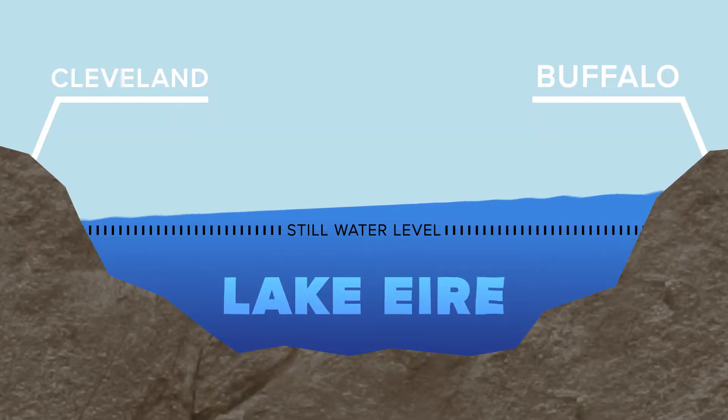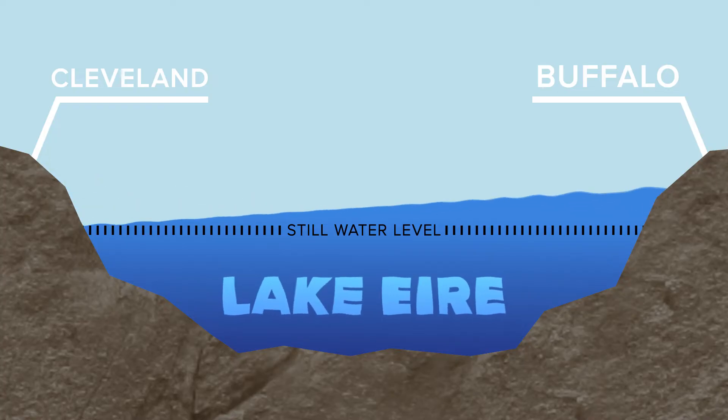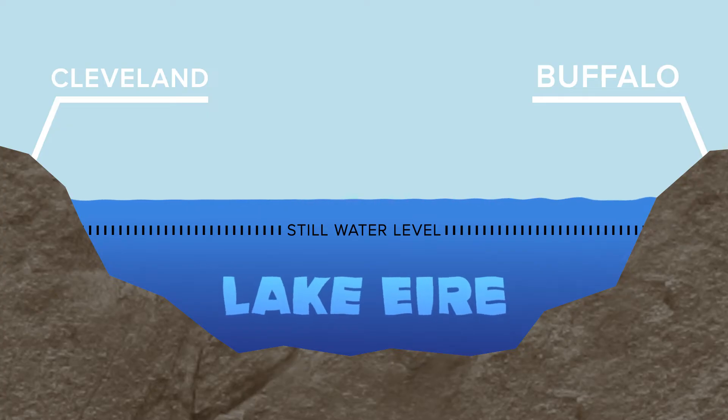That big seesaw in water levels can only keep it up as long as the wind keeps blowing. So once that starts to back off, the water sloshes back in the other direction. That can create a surge in the water levels near Cleveland and then a drop near Buffalo. This would be smaller in magnitude than that first shift, but this sloshing effect goes on until the water levels out completely thanks to gravity and some other complex forces.